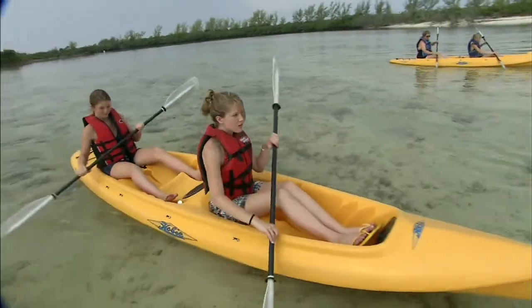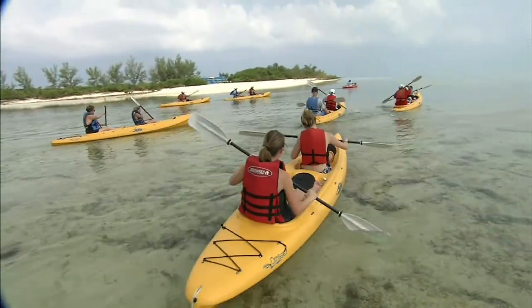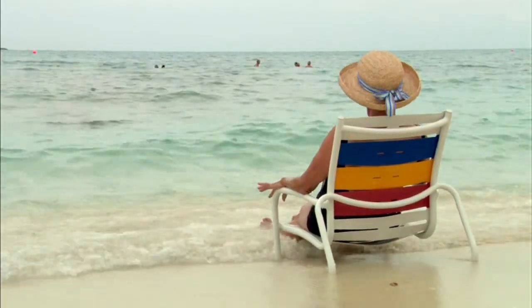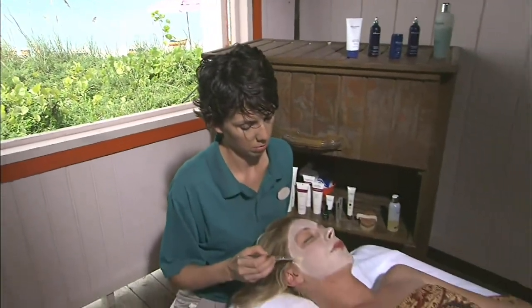Teenagers also have a space of their own at Hideout, where they can relax, listen to music, and take part in various activities. Serenity Bay is an adult-only exclusive zone located at the secluded part of the island, and there are also three private ocean view massage cabanas.